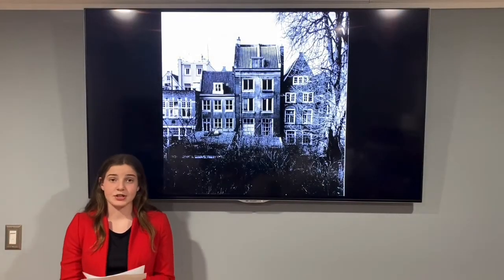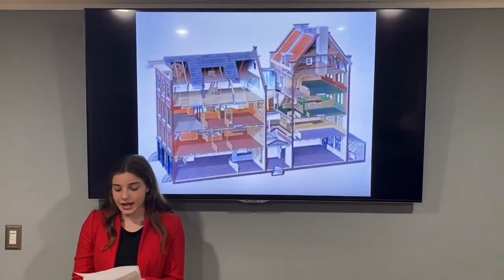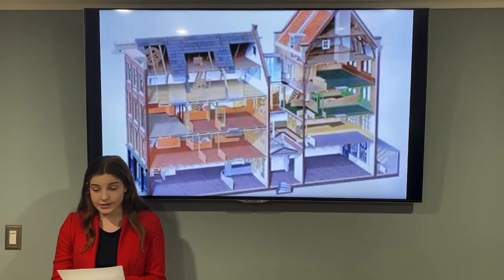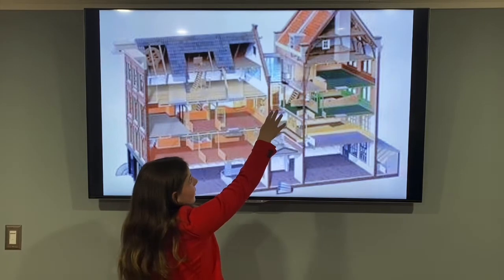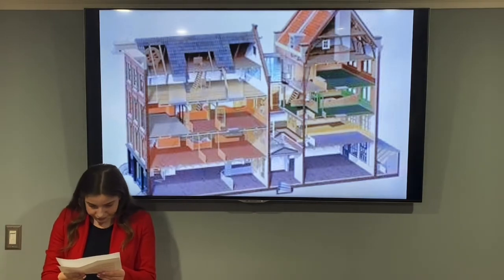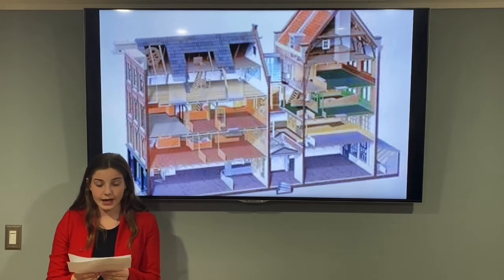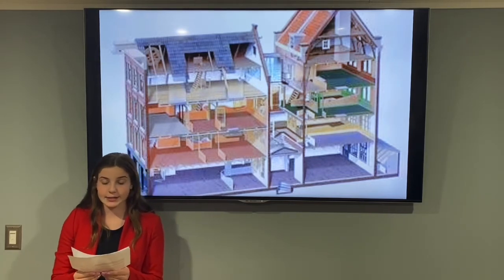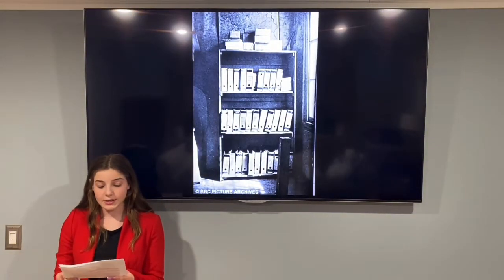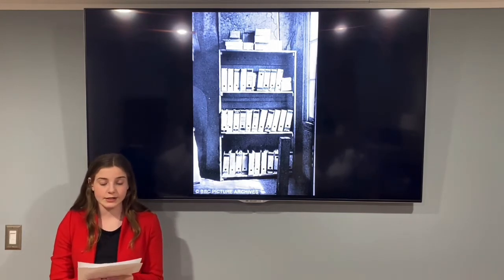It wasn't anything special — it was small and uncomfortable. Originally, to enter the annex, you had to exit the main building and use a staircase on the outside of the building. Knowing the family would need to hide from the Nazis, Anne's dad Otto constructed an inside staircase to the annex. To enter the annex from the office space, you would need to move a bookcase which was covering the secret staircase. The bookcase was there to fool the Nazis.